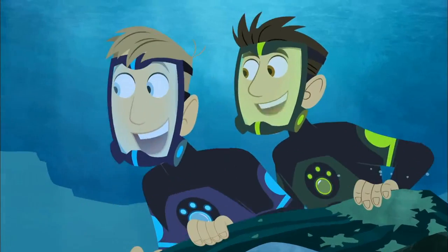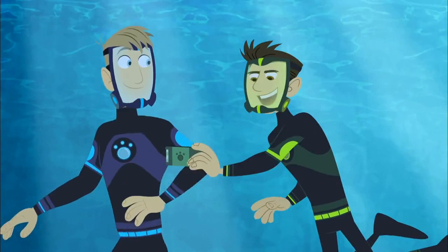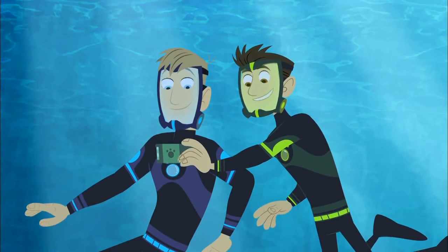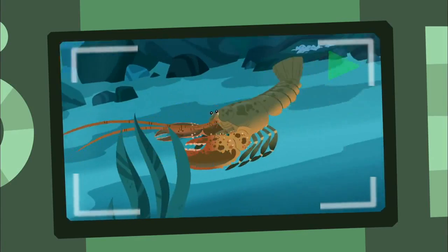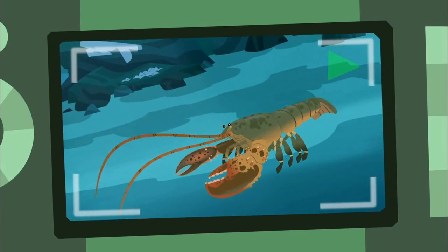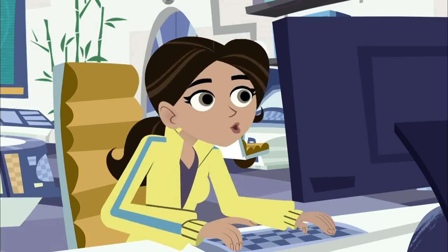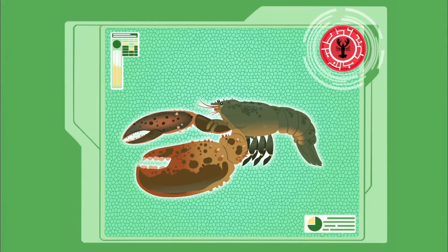Whoa! How'd he do that? The big tail flicks and the lobster shoots backwards. That big tail is full of muscles that flex and sweep the water forward, pushing the lobster backwards for a quick getaway. That is so cool! Powerful tail muscles contract, causing the fan-like tail to push water forward, instantly propelling the lobster backwards through the water.